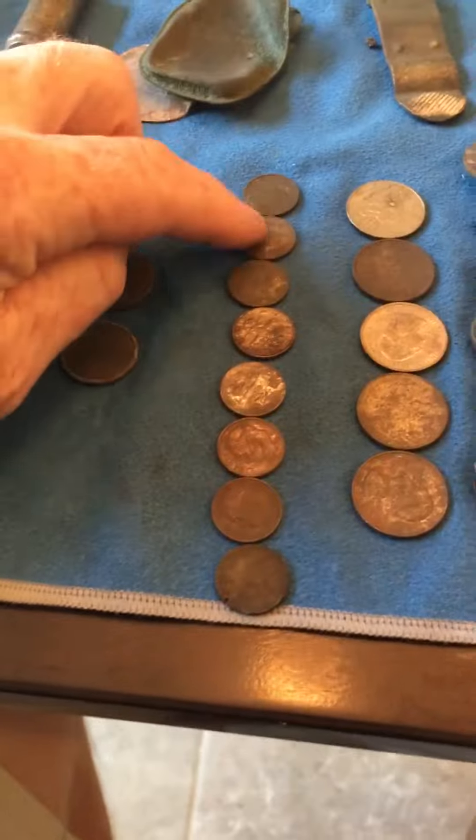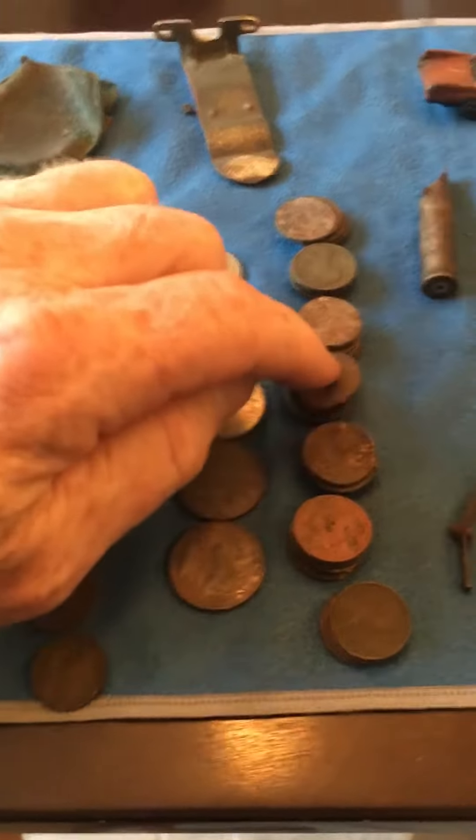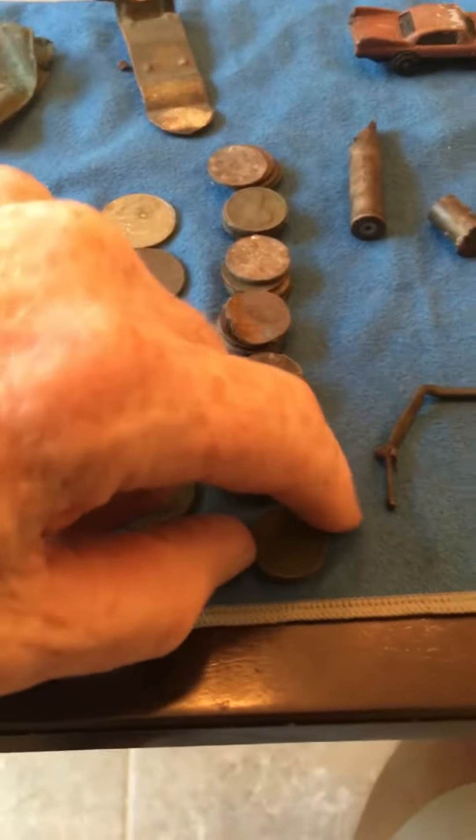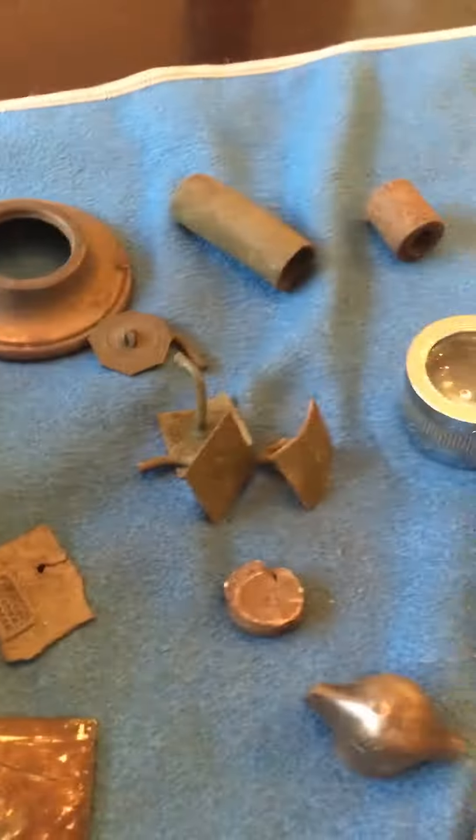Two nickels, eight dimes, and five quarters — five, ten, fifteen, twenty, twenty-five — three pennies. Nice little car bits and pieces. This is an old shell casing, it's a Winchester.